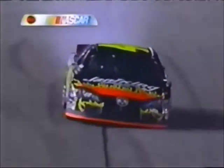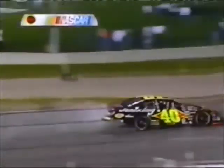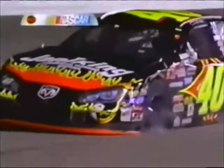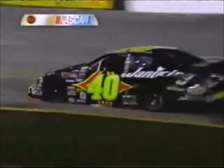Left front tire is flat, and he's going to drive all the way around on that. I hope he doesn't tear up the fender. Wolfe's going to lose a lap while he was sitting sideways on the racetrack — he's got a lot more damage than just that left front tire flat. Yeah, the left rear quarter panel is knocked in against the tire. They've had a hard time getting the jack under there to change the left side tires — it's so low.